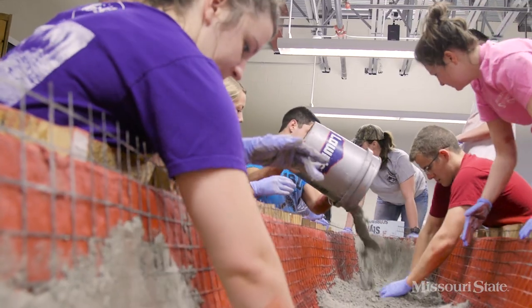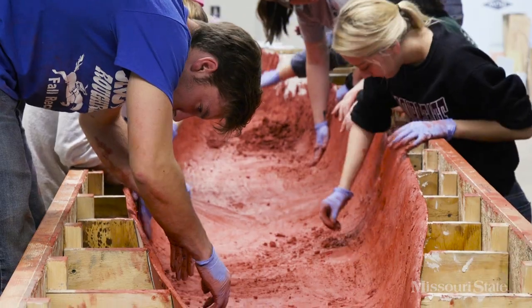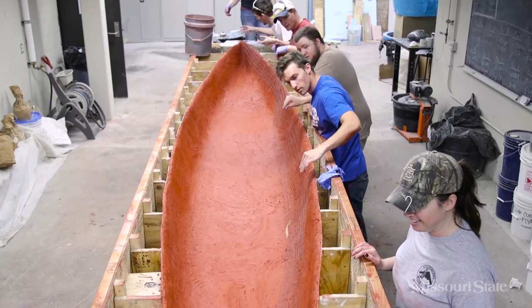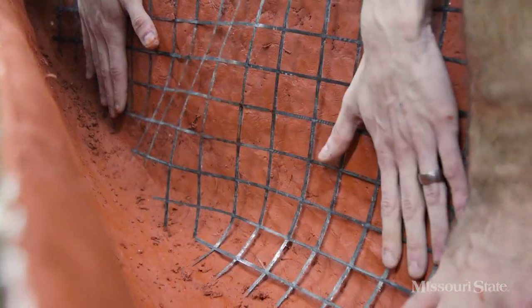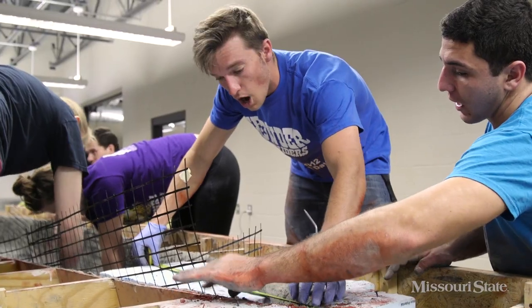It's always a little bit different each year just because the process changes, our mix changes a little bit. We usually get a team of students together to cast the canoe — it's all cast by hand. We're targeting a quarter of an inch per layer, so we'll have a quarter inch layer of concrete, then lay a layer of carbon fiber reinforcement mesh so that we don't have any problems with it cracking during the competition.